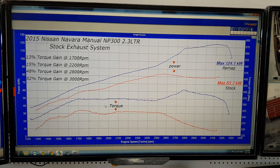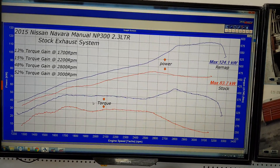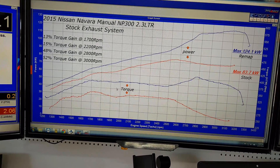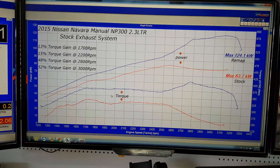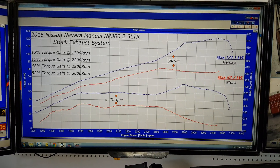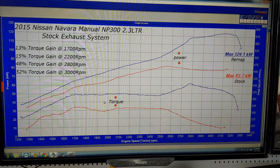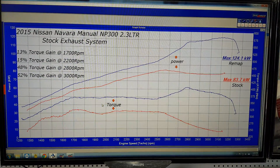G'day guys and girls, here we've got a Nissan Navara NP300 2.3 litre bi-turbo. This one is a manual, still retains the stock exhaust, DPF, and all the other factory features. The result here is from stock to a remap.